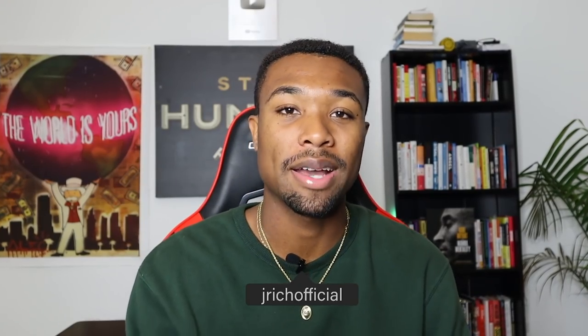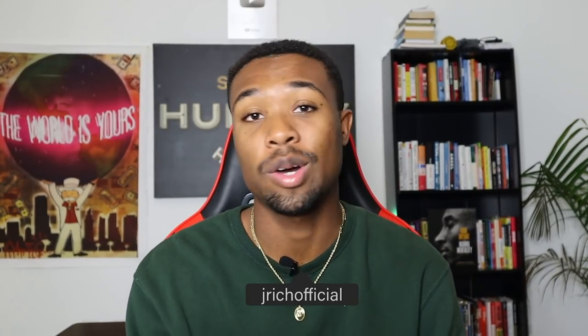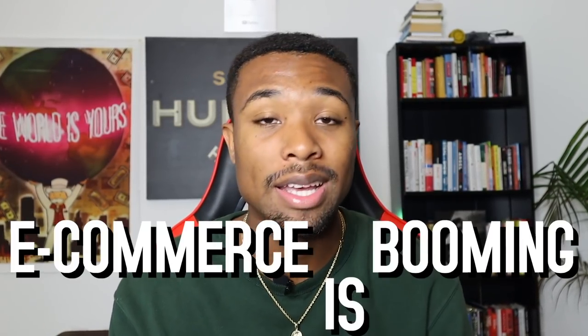What is up, YouTube? It's your boy Jay Rich back at it with another video. I hope all you guys watching this are doing amazing during these trying times. Thankfully, things are starting to get a lot better. A lot of small businesses are starting to open back up. One thing is for certain though, e-commerce is booming. And I feel like this whole crisis accelerated e-commerce even further, so e-commerce is absolutely dominating.